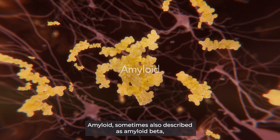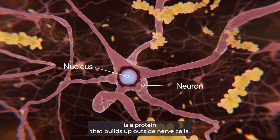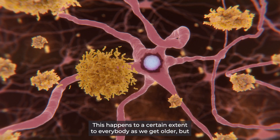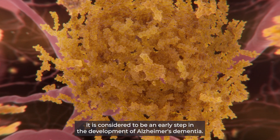Amyloid, sometimes also described as amyloid beta, is a protein that builds up outside nerve cells. This happens to a certain extent to everybody as we get older, but it is considered to be an early step in the development of Alzheimer's dementia.